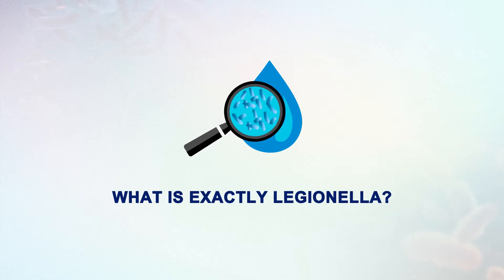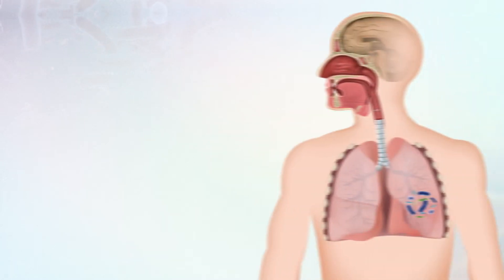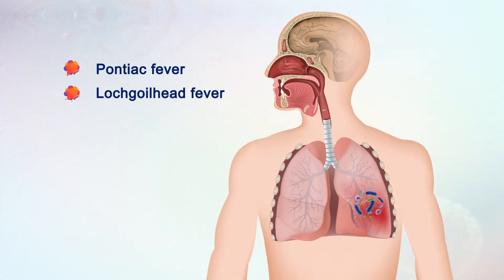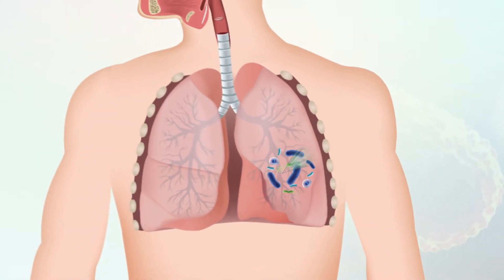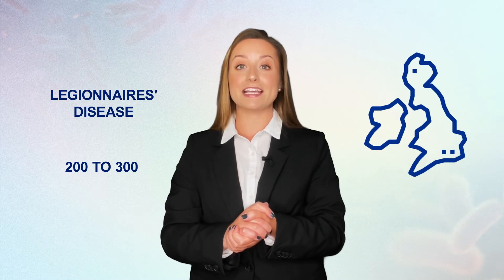So what exactly is Legionella? Legionella is a type of pathogenic bacteria which leads to a range of pneumonia-like illnesses such as Pontiac fever, Loch Goilhead fever, and Legionnaire's disease. These illnesses are known collectively as Legionellosis. Legionellosis developed as a result of environmental modification by humans because Legionella species are generally found in aquatic environments and they thrive in warm water and damp environments. The most serious condition arising from Legionella bacteria is Legionnaire's disease, which affects between 200 to 300 people in the UK each year.